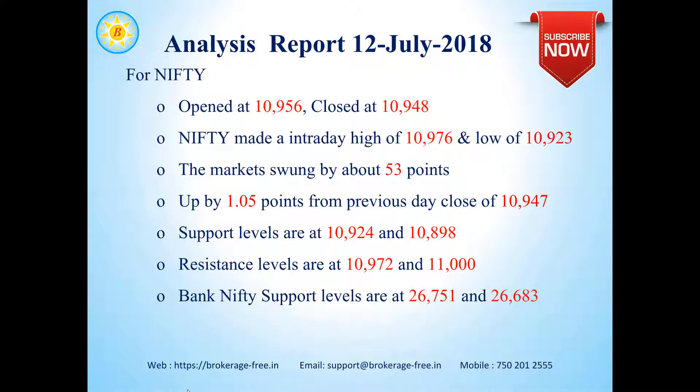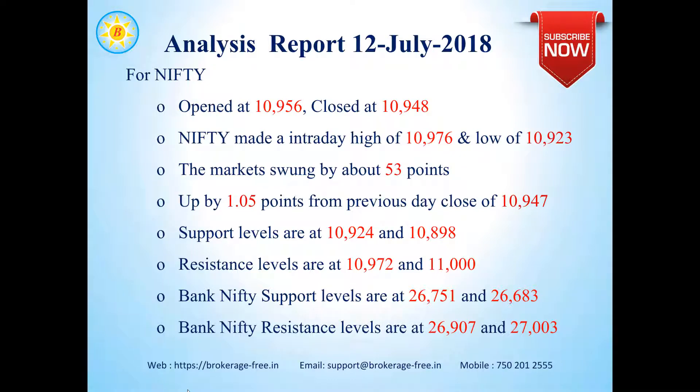Bank Nifty support levels are around 26,751 and 26,683. Bank Nifty resistance levels are around 26,907 and 27,003.